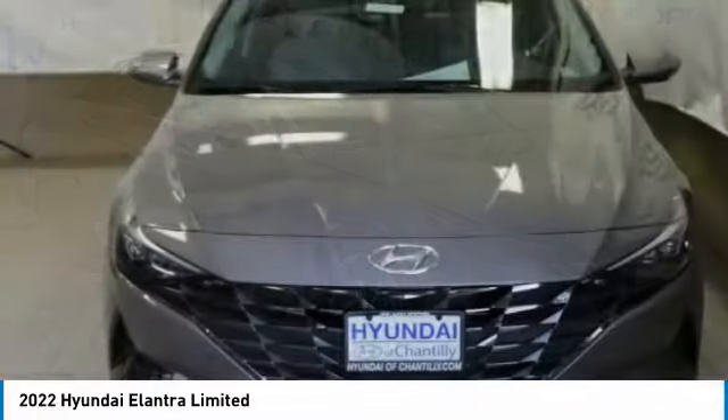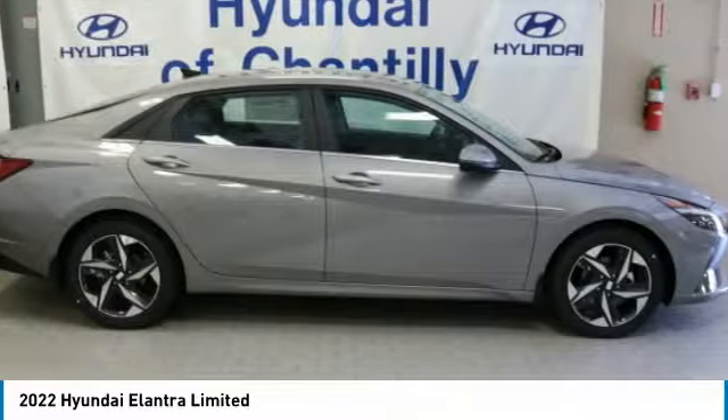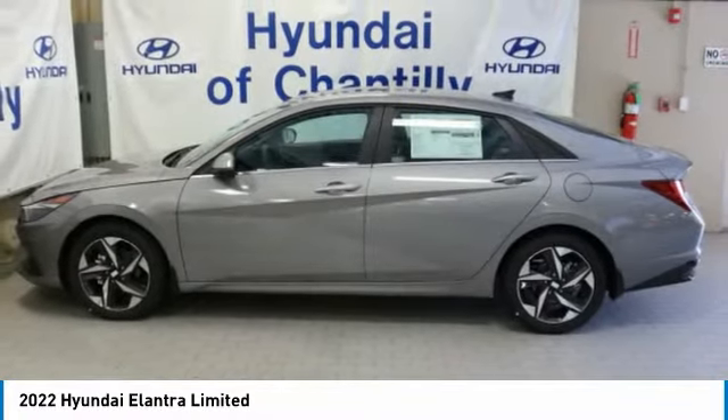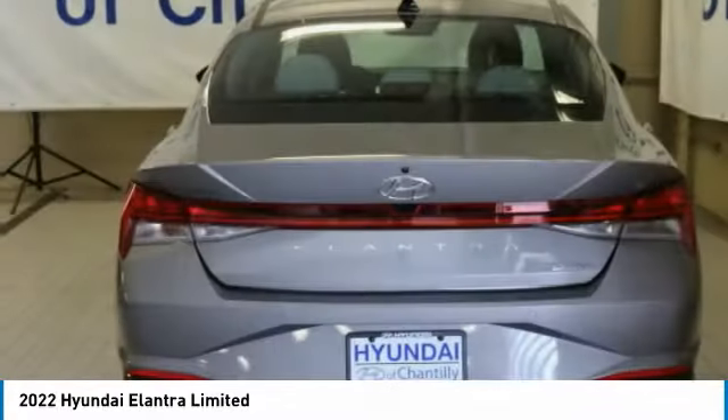Check out the 2022 Elantra. The Elantra boasts the most interior room in its class and gets an exceptional 35 miles per gallon. With its luxurious standard features, the Elantra is an easy choice.